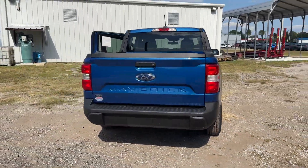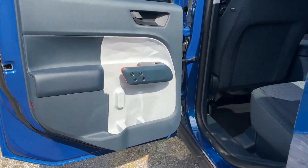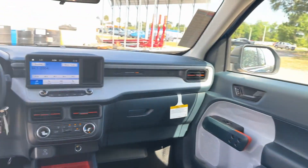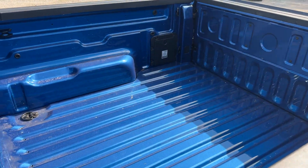Such as backup camera, tinted windows, Bluetooth, brake assist, auto climate control, keyless entry, front bucket seats, steering wheel audio controls, engine immobilizer, and automatic headlights. Experience the difference — test drive your dream car today.